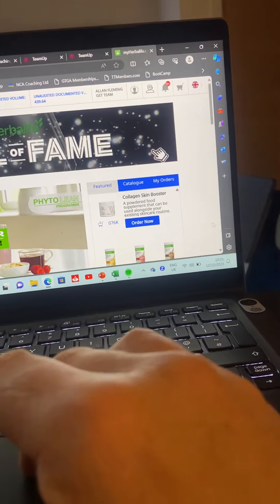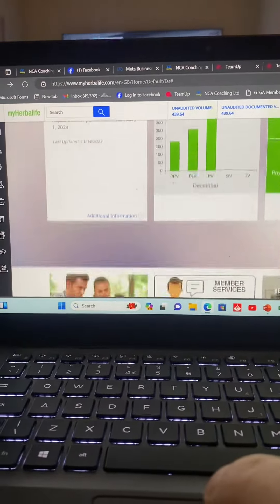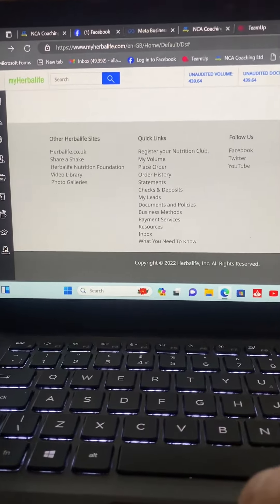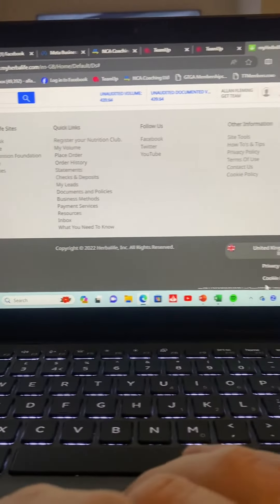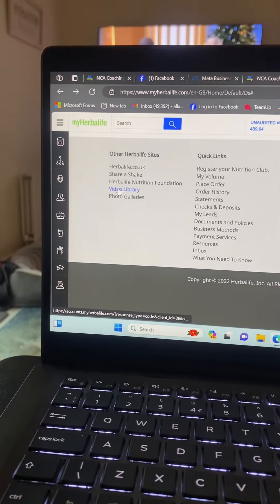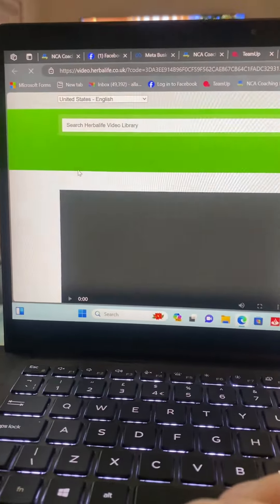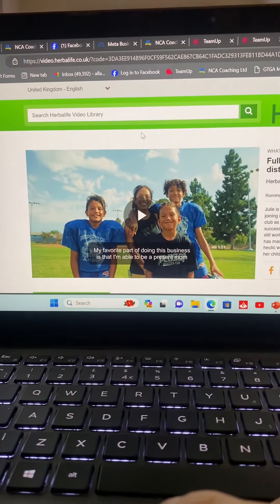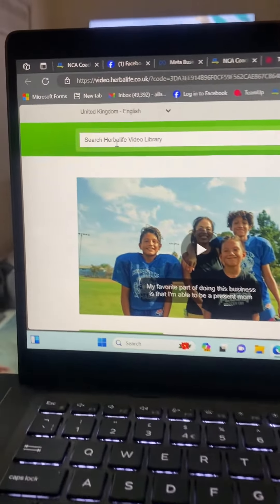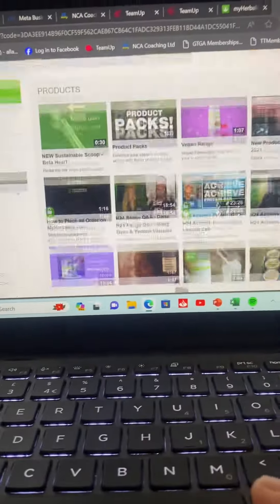We're going to scroll right down to the bottom. At the bottom you've got your other Herbalife sites and links, all that kind of thing. You're going to go to the Video Library under other Herbalife sites, let that open, and then go to search video — search Herbalife video library — because it's not the easiest thing to find.